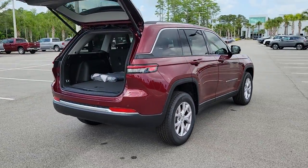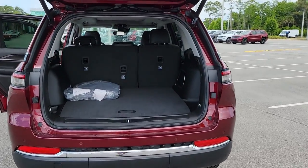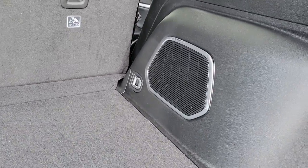Lane keeping assist, remote engine start, wood grain interior trim, adaptive cruise control. Rugged versatility meets high-tech luxury in the Grand Cherokee. Get behind the wheel today.